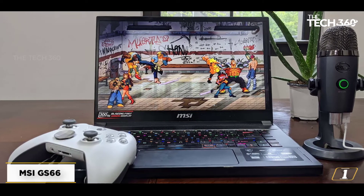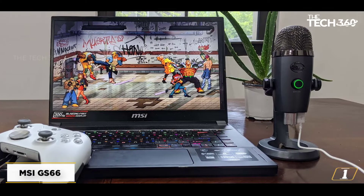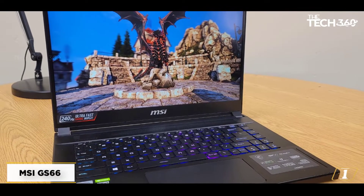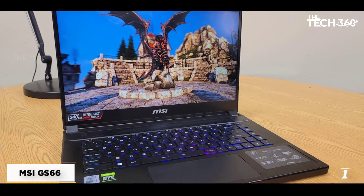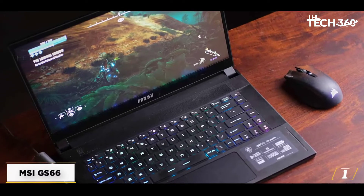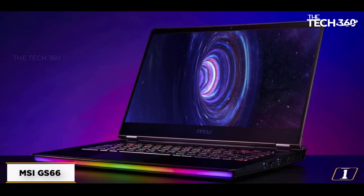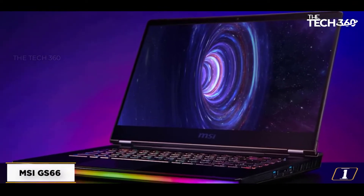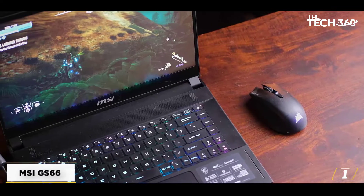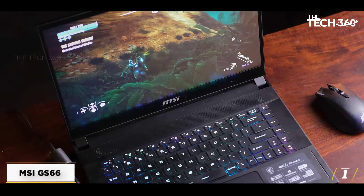Starting at number 1: MSI GS66. The MSI GS66 is one of its kind and another great addition from MSI's incredible range of gaming laptops. It features a 15.6-inch Full HD IPS-type display with a whopping screen refresh rate of 240Hz. The powerful 10th Gen H Series i7 processor with a 240Hz refresh rate makes it more dynamic and increases the laptop's productivity. This computer features 16GB DDR4 RAM and has a storage capacity of 1TB SSD, making it an incredible option considering the memory and storage it features.